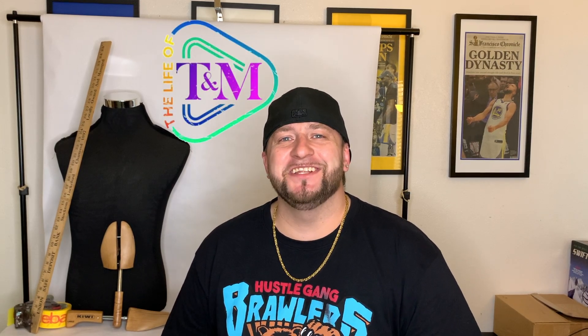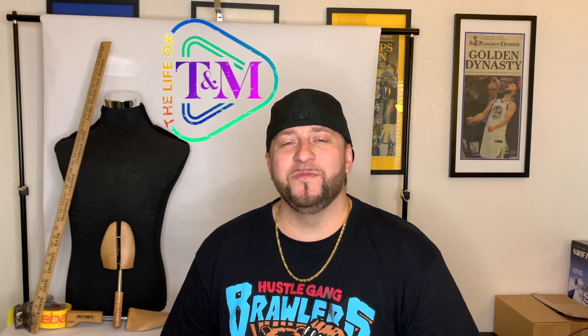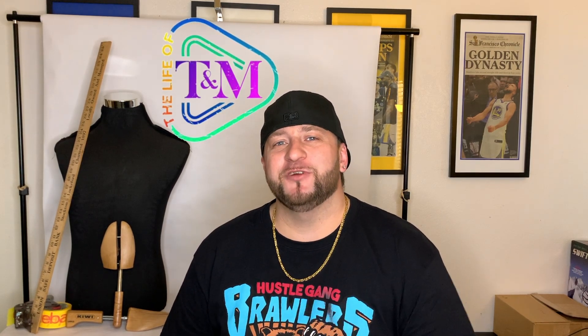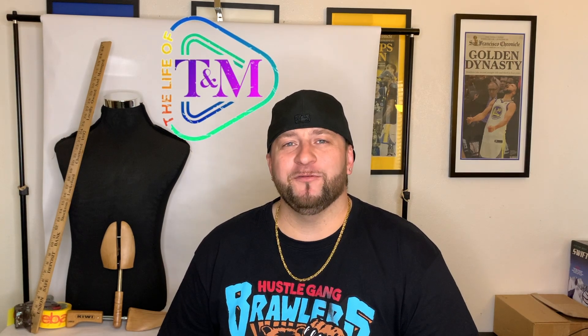Hey everyone, welcome back to the Life of T and M, a joint channel with me and my girlfriend. My name is Travis and I do videos about eBay and reselling, and my girlfriend Mary does videos about nursing. You can find my videos under T's Corner and her videos under M's Corner.